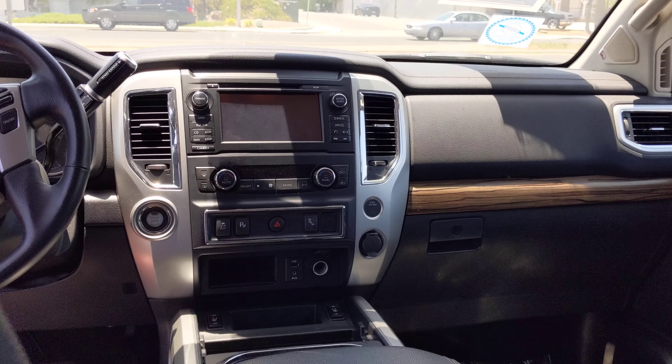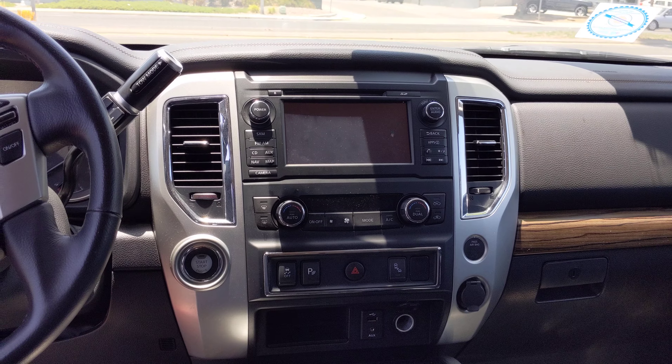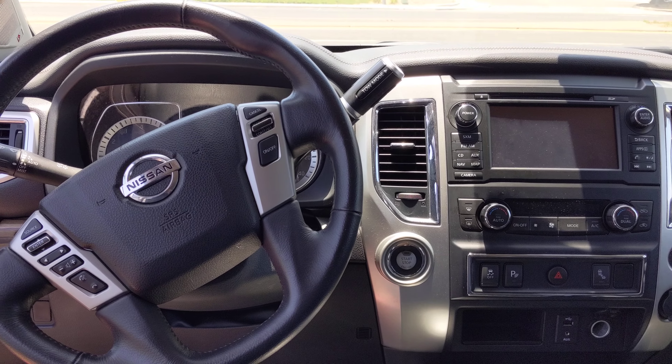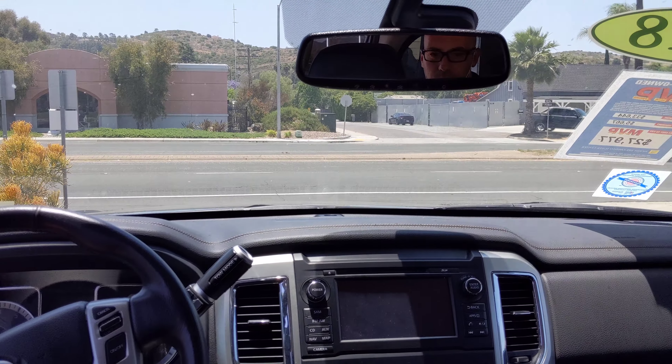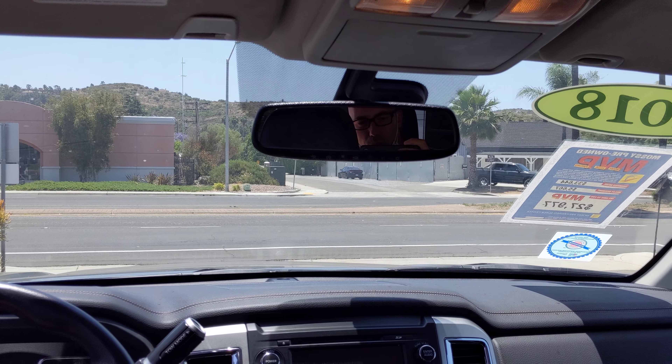This is the front. You have a navigation system, premium sound, dual zone climate control, push and start, cruise control. It also comes with the blind spot warning.